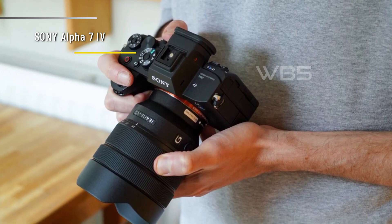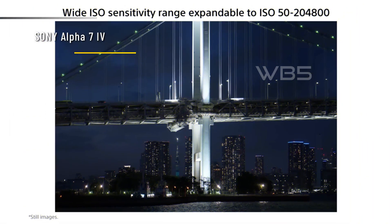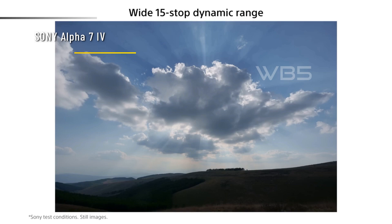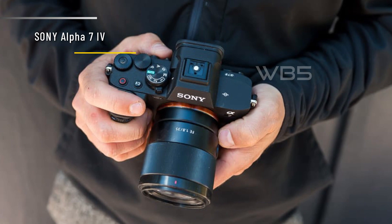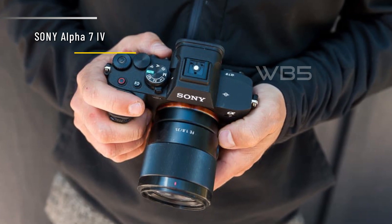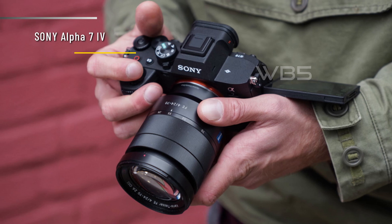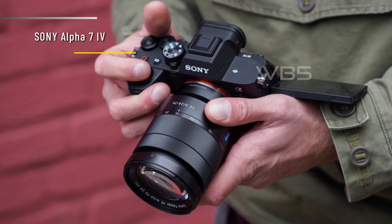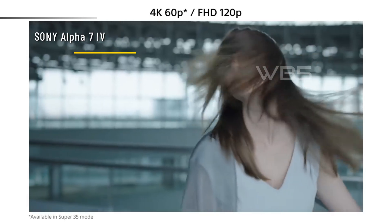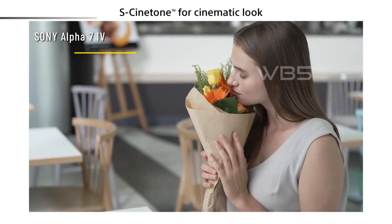The Sony Alpha 7 IV is not perfect though. It has some drawbacks, such as the price hike from the previous model, the cropped and rolling shutter-prone 4K/60p video, and rivals that offer faster burst shooting and higher resolution viewfinders. But these are minor issues compared to the overall performance and versatility of this camera. In conclusion, the Sony Alpha 7 IV is a worthy successor to a mirrorless classic — a truly modern all-rounder that largely justifies its price tag, and packs groundbreaking performance in both still and movie recording. It might be the only camera you ever need.